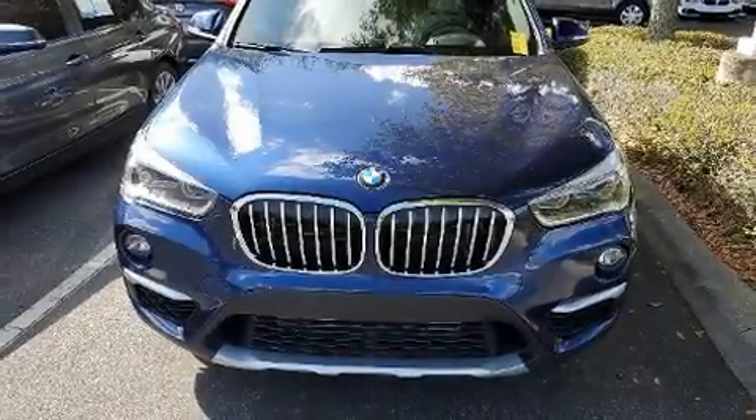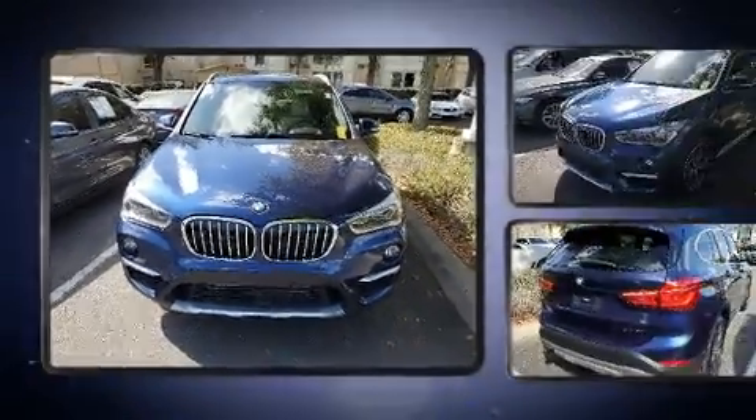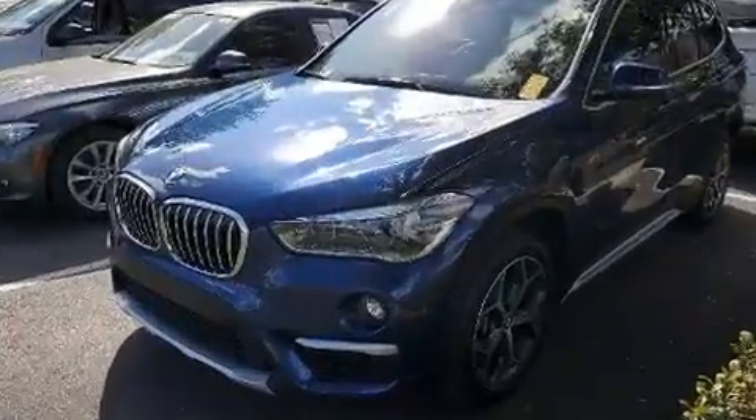Get excited about the 2018 BMW X1. With just over 25,000 miles on the odometer, this vehicle is constructed with a discerning driver in mind.